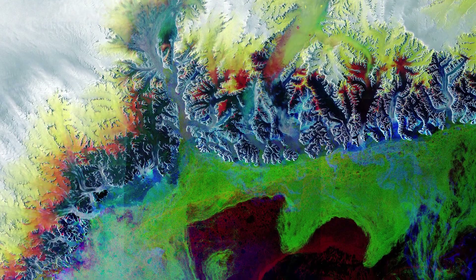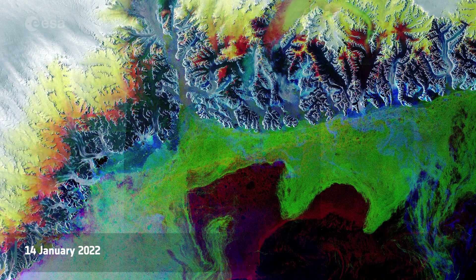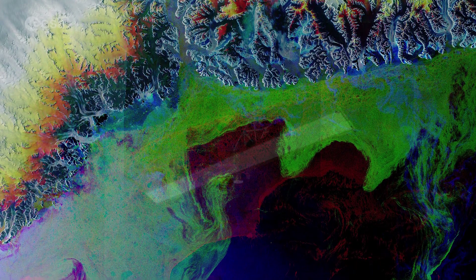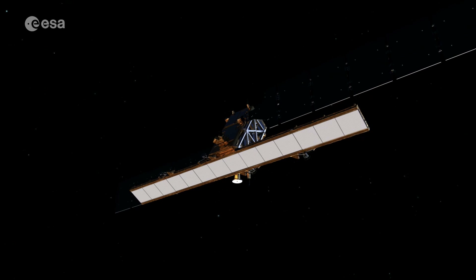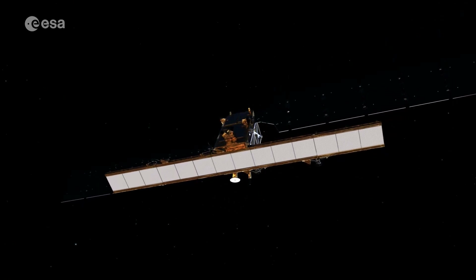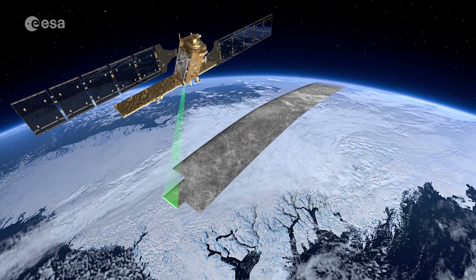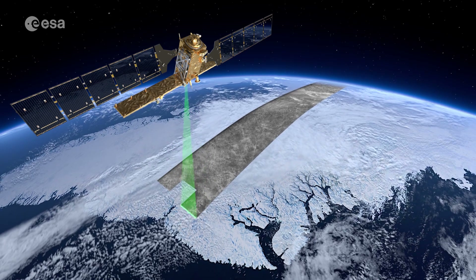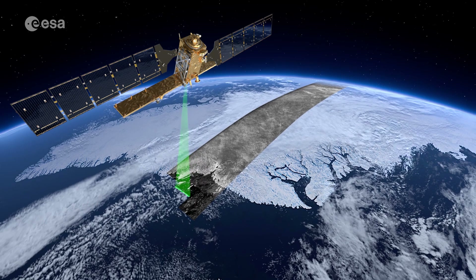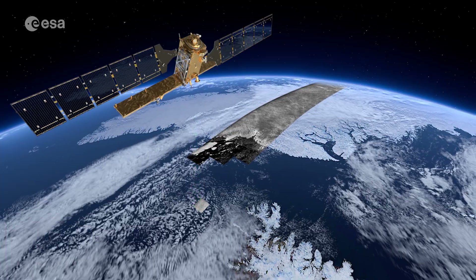Meaning 'large fjord' in Greenlandic, the Kangar Luswak Glacier is pictured in this false-colour image captured by Copernicus Sentinel-1. Each Sentinel-1 satellite carries an advanced radar instrument, giving us a day and night supply of images of Earth's surface. Remote sensing allows us to monitor ice sheets across the globe and keep track of all calving stages, from rift detection to iceberg breakaway, as well as measure ice cover and drifting icebergs.